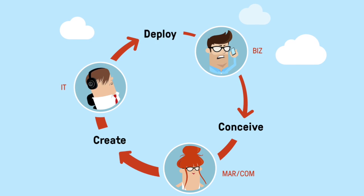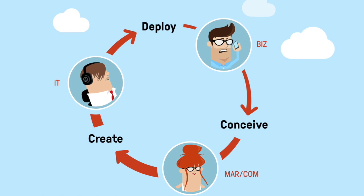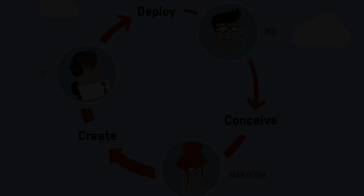To summarize, we've simplified and integrated the most commonly required components for creating and delivering modern applications and websites, so you can turn ideas into digital experiences faster and with less effort.